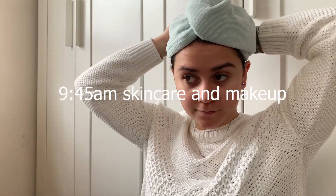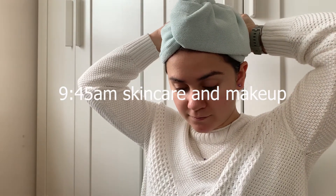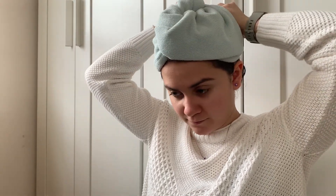Now it's time for me to do my skincare and makeup. I love to get properly ready on days that I want to be productive — it gives me that mindset that I'm now going to get things done and take things off my to-do list.